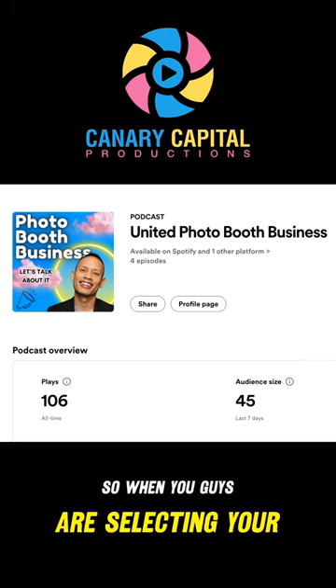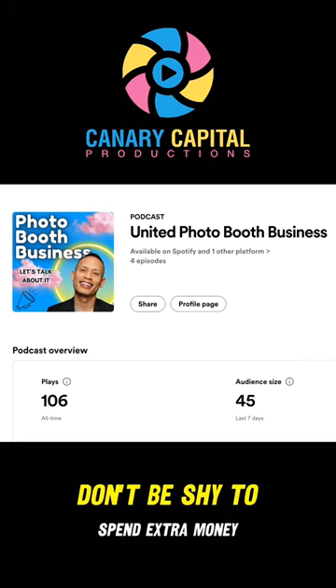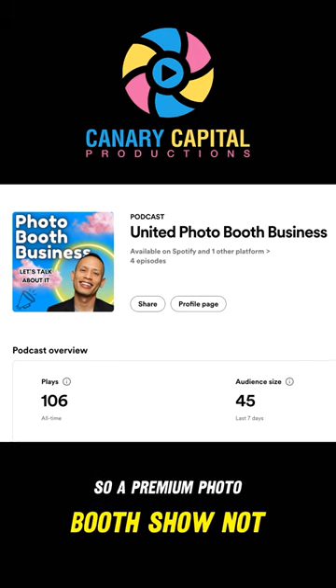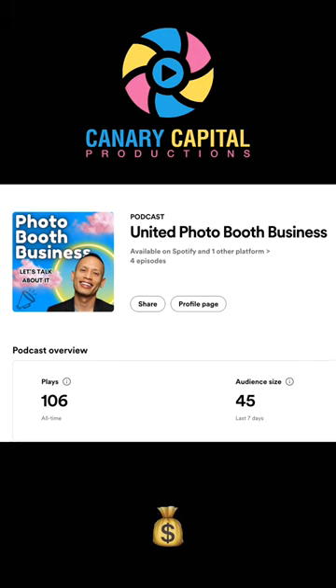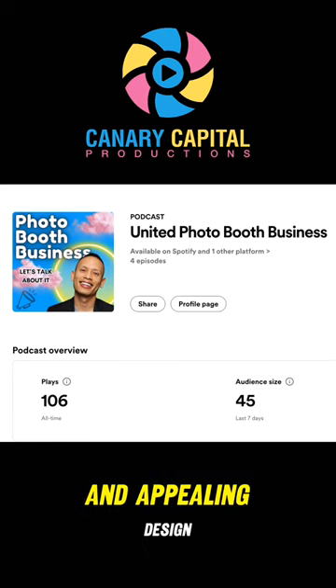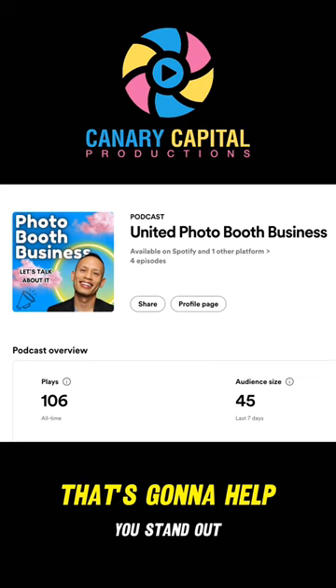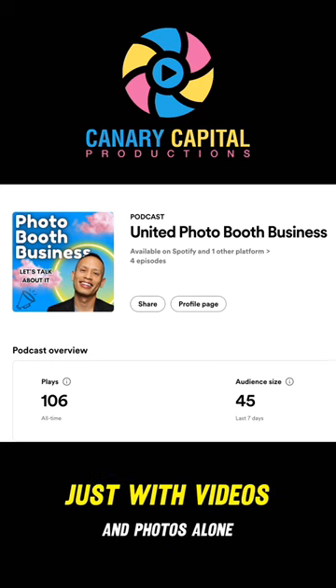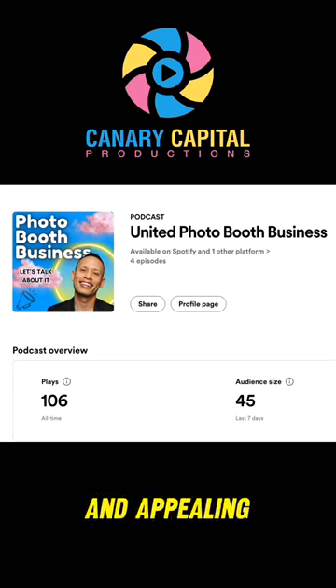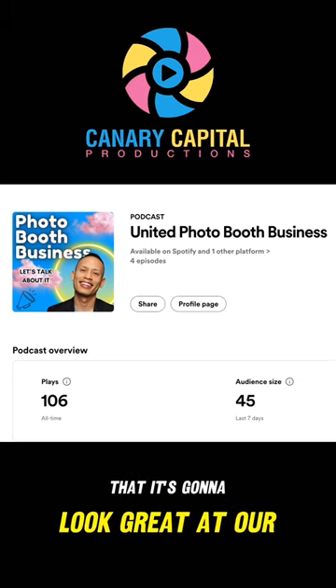When you're selecting your photo booth shell, don't be shy to spend extra money. A premium photo booth shell not only protects your investment, but it also acts as a magnet for clients with its professional and appealing design. That's going to help you stand out just with videos and photos alone. The booth right there is so appealing that it's going to look great at a wedding.